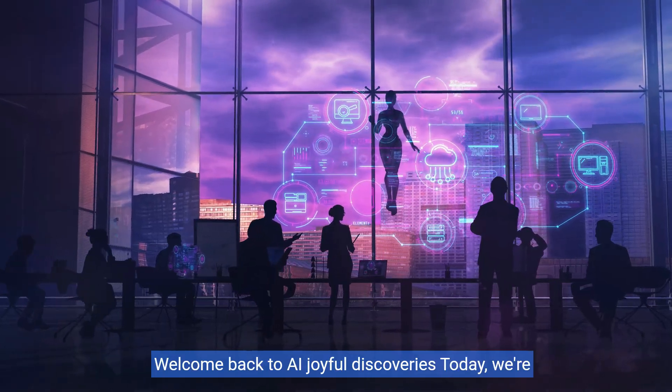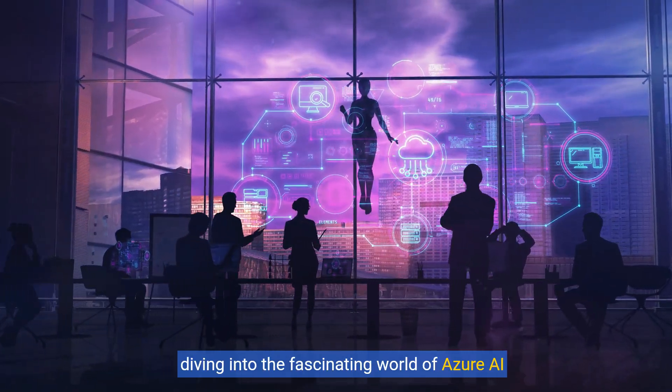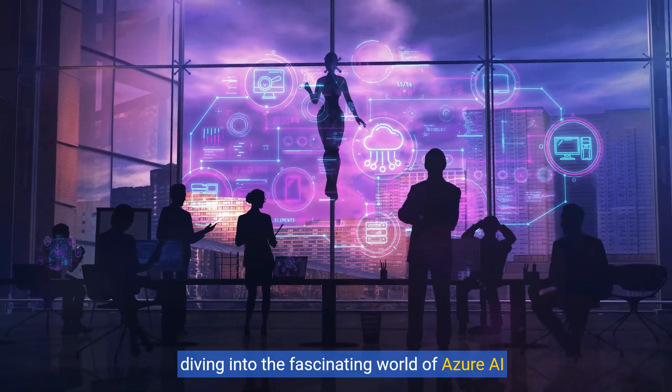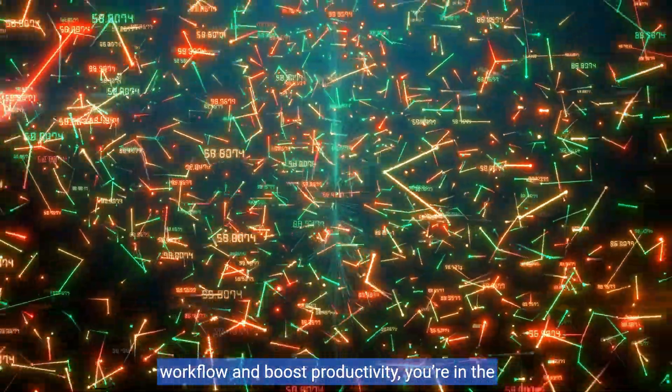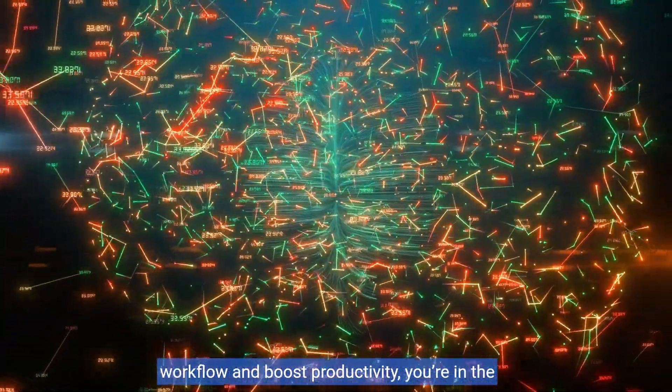Hey, everyone. Welcome back to AI Joyful Discoveries. Today, we're diving into the fascinating world of Azure AI Document Intelligence. If you've ever wondered how AI can streamline your workflow and boost productivity, you're in the right place.